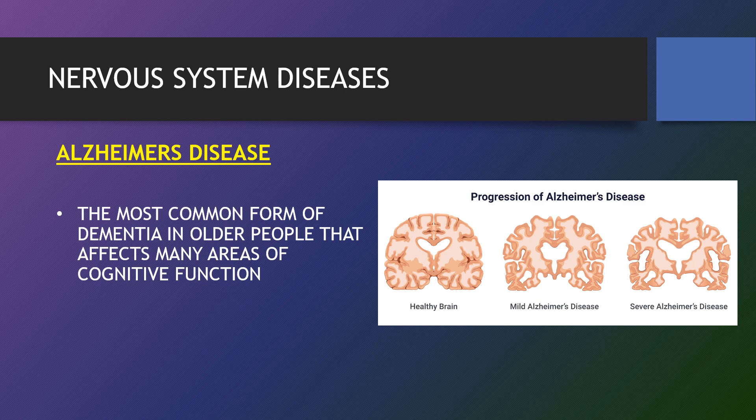Alzheimer's disease is an irreversible, progressive brain disorder that slowly destroys memory and thinking skills, and eventually the ability to carry out the simplest tasks. In most people with the disease — those with the late-onset type — symptoms first appear in their mid-60s. Cognitive functions affected include the domains of perception, memory, learning, attention, decision making and language abilities.